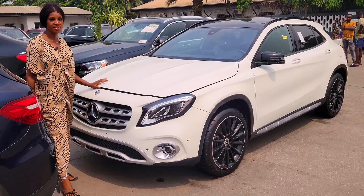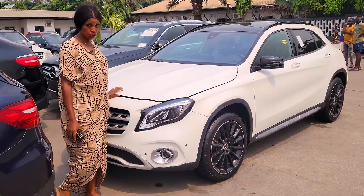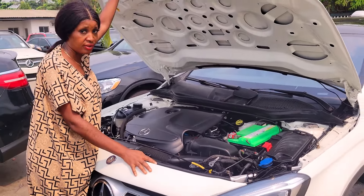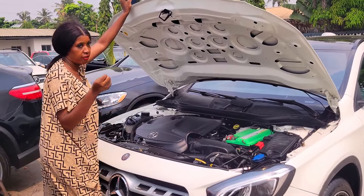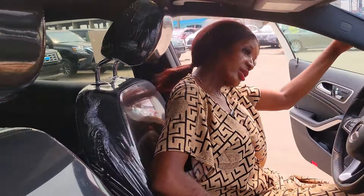This is a foreign use Mercedes GLE 250 2018, and it's turbo — a four-plug engine. It's available in different colors. This is the interior: white on black interior. This is the screen, the Android screen.